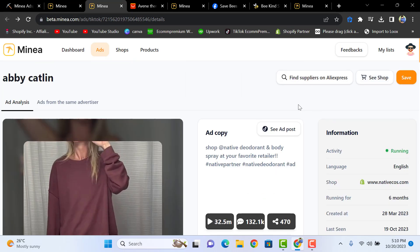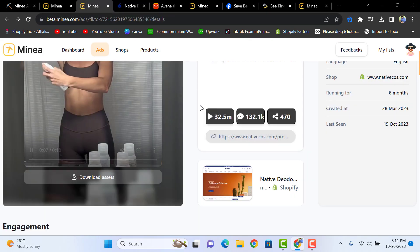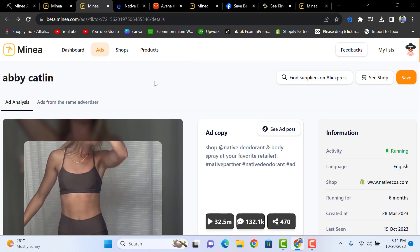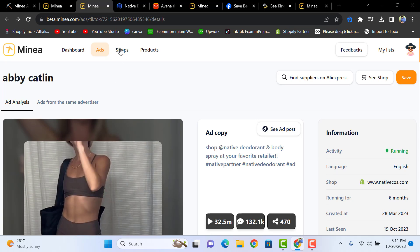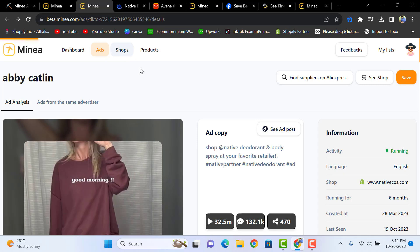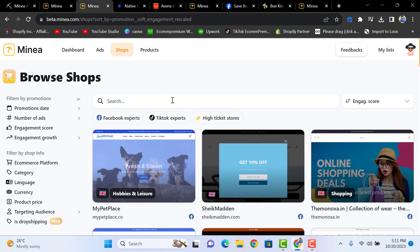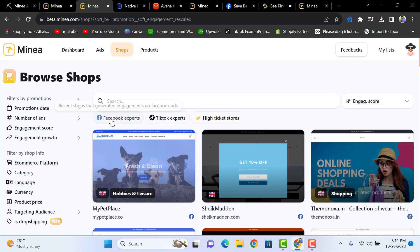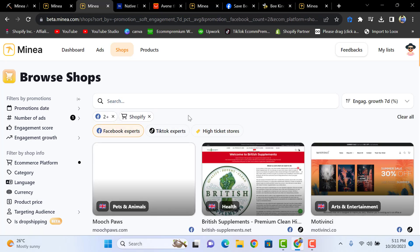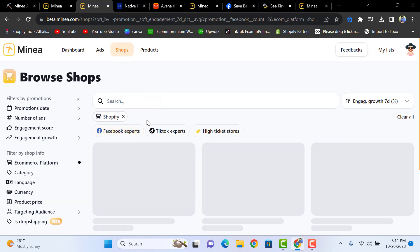You can visit the store where the product is listed. There is also a 'Shops' option — click on it and you can browse shops. You'll see different shops available, and you can find Facebook expert stores running ads on Facebook or those running ads on TikTok.